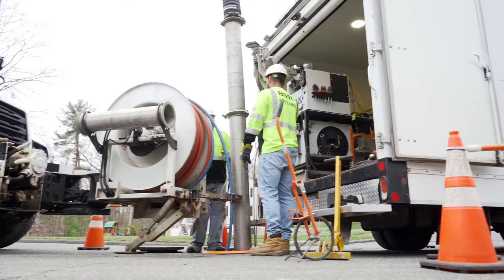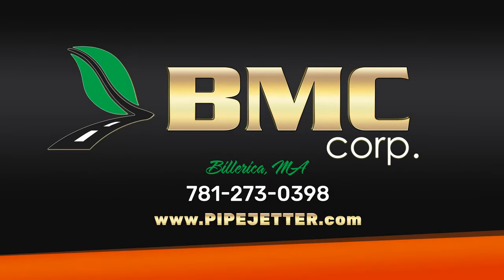Learn more about BMC at pipejetter.com or give us a call at 781-273-0398.